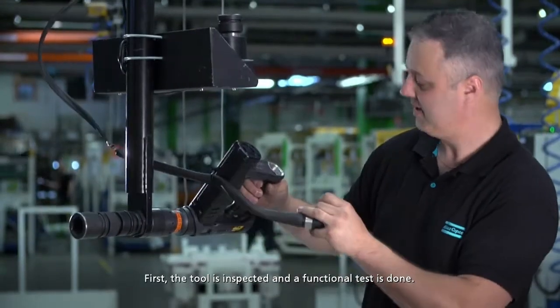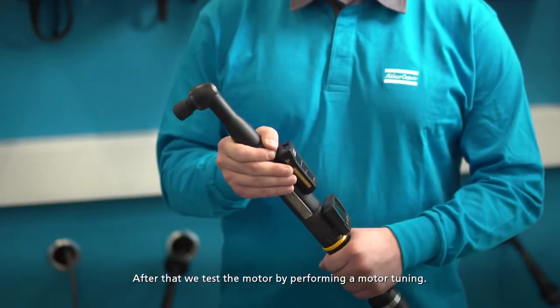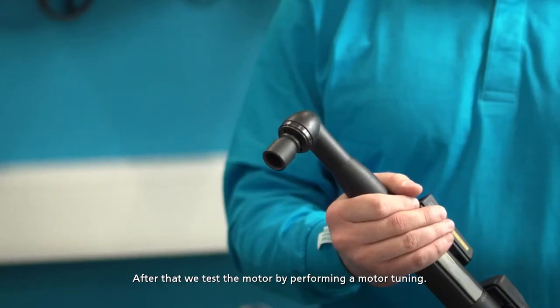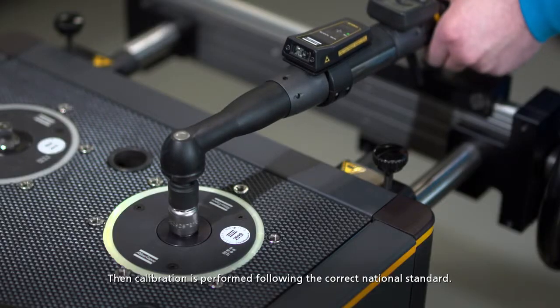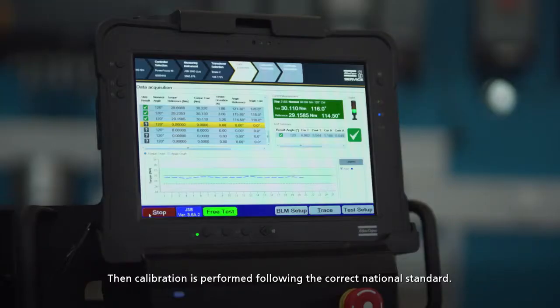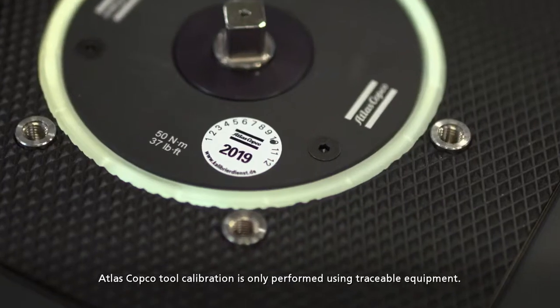First the tool is inspected and a functional test is done. After that we test the motor by performing a motor tuning. Then calibration is performed following the correct national standard. Atlas Copco tool calibration is only performed using traceable equipment.